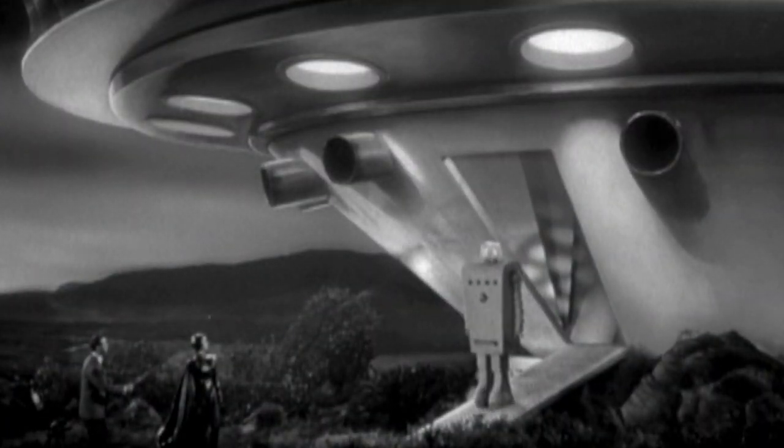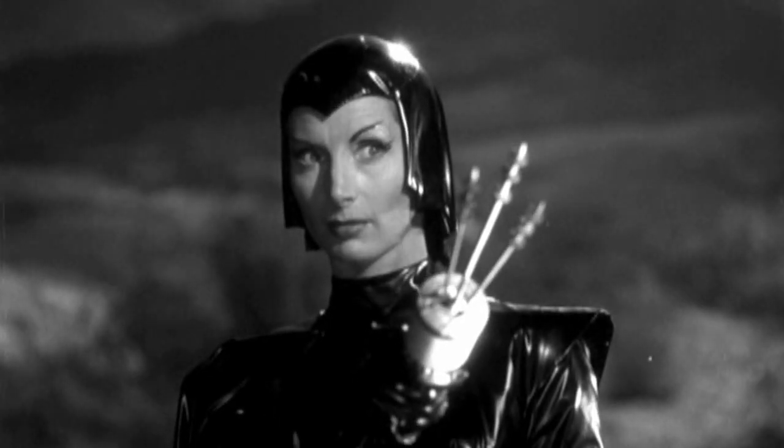It wasn't that long ago we could only wonder if there was life on other planets, and if so, what was it like?